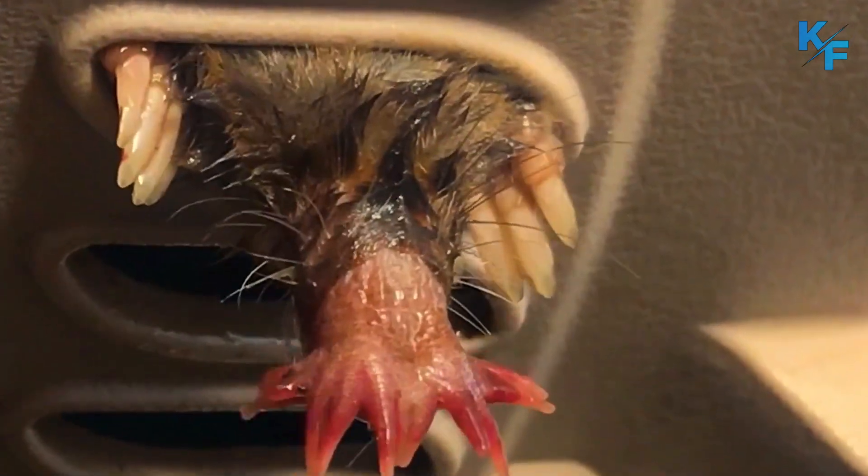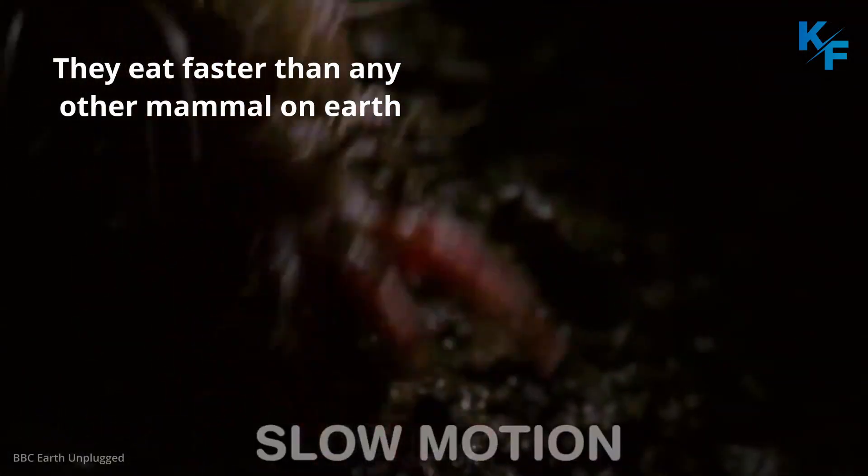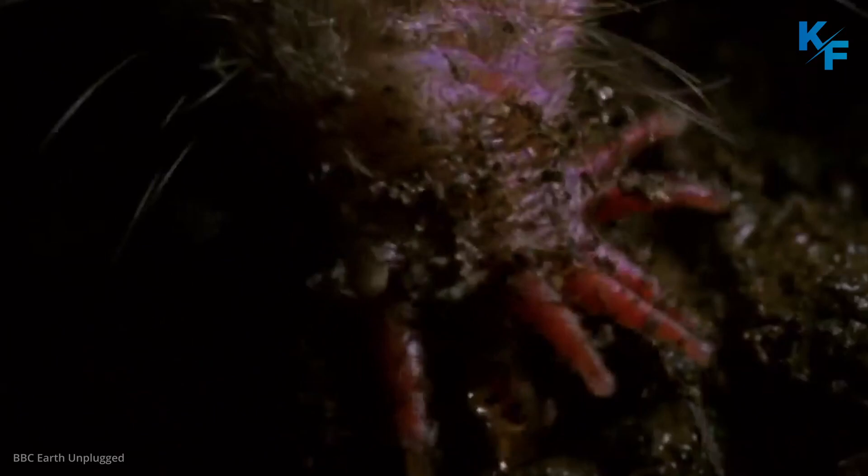They eat faster than any other mammal on Earth. Star-nosed moles can identify and eat food in less than two-tenths of a second, taking a mere eight milliseconds to decide whether an item is edible or not. They perform this feat in part due to the extremely efficient operation of their nervous systems, which convey information from the environment to the animal's brain at speeds approaching the physiological limit of neurons.